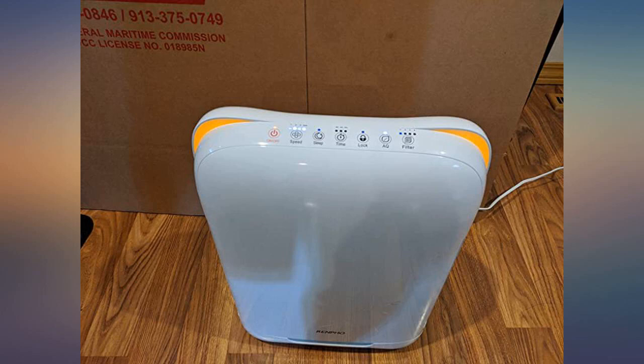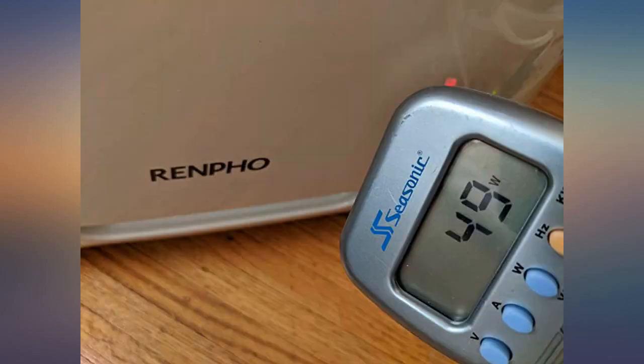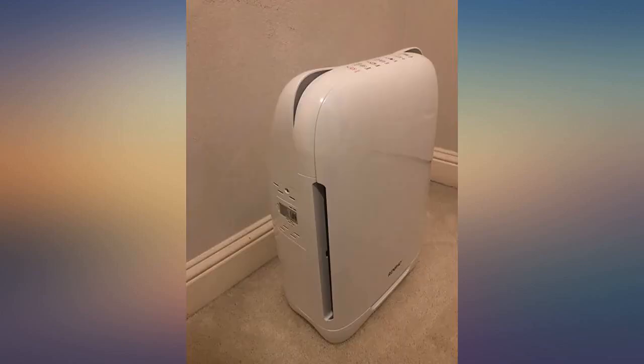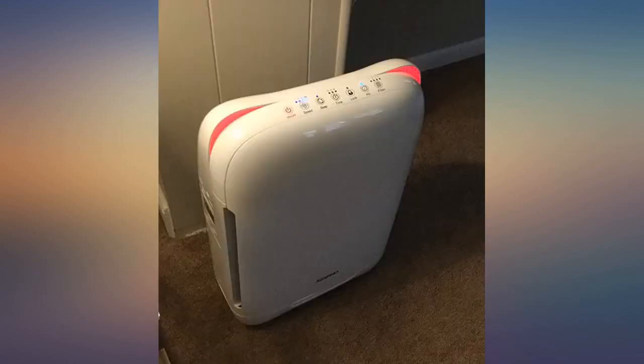It has red, yellow, and blue lights. When you first turn it on, it blinks all colors as it scans the air quality. However, I have noticed when you unplug, move it, and replug, it seems to automatically stop on red or yellow before turning blue, although it could be the air quality is not as good in the new area.